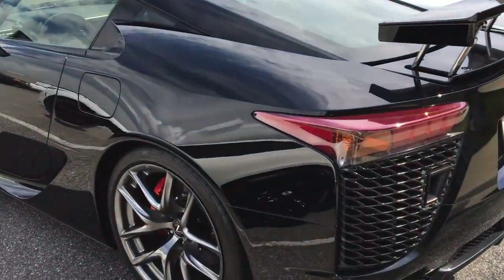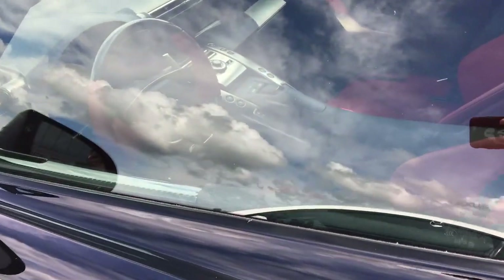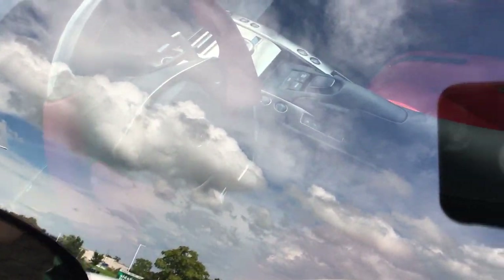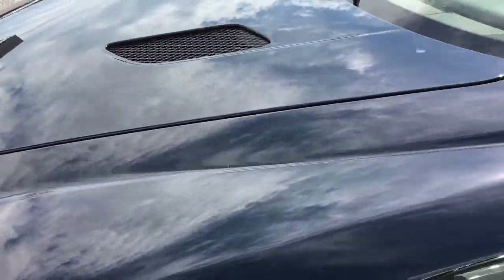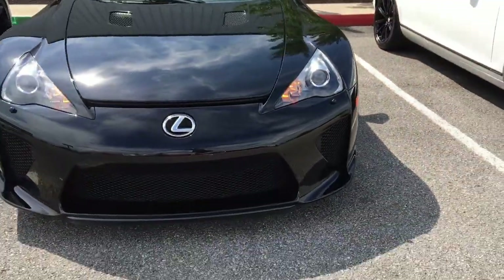This is incredible. I've never seen a Lexus LFA before. You can't really see the interior too well because the windows are slightly tinted. It looks absolutely sinister here in the black.